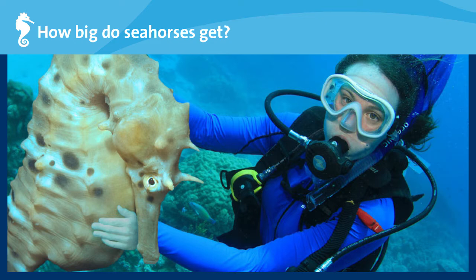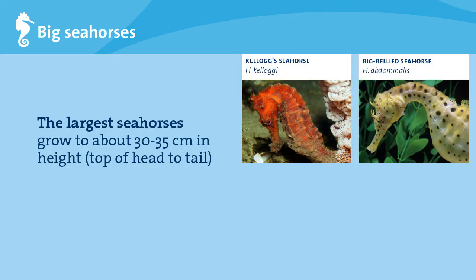It would be amazing if seahorses grew to the size of small ponies, because they would be easy to find and study. Sadly, this is not a real photo. In real life, the two largest seahorse species grow to about 30 to 35 centimeters in height, measured from the top of the head to the tip of the tail. These are the big-bellied seahorse, found in waters off Australia, and the Kellogg's seahorse, found in the Indo-Pacific.